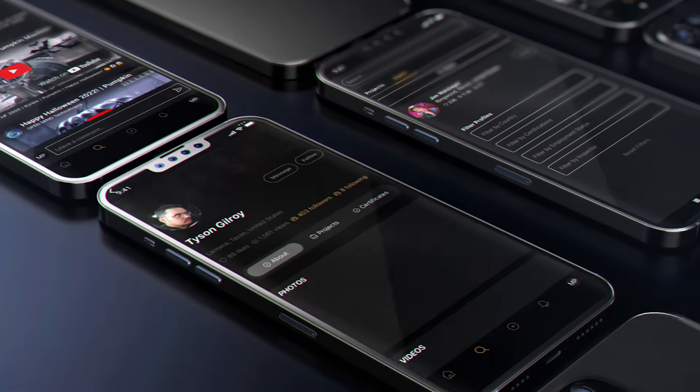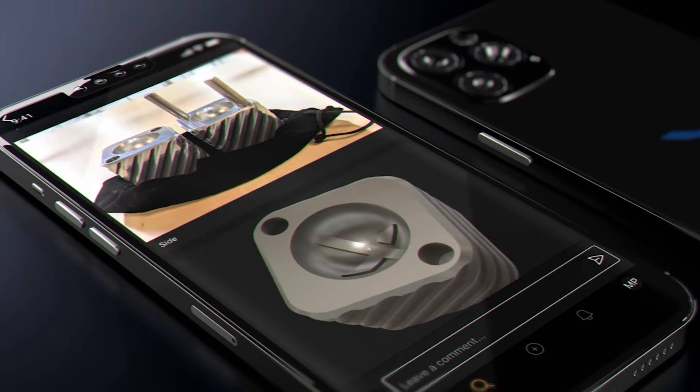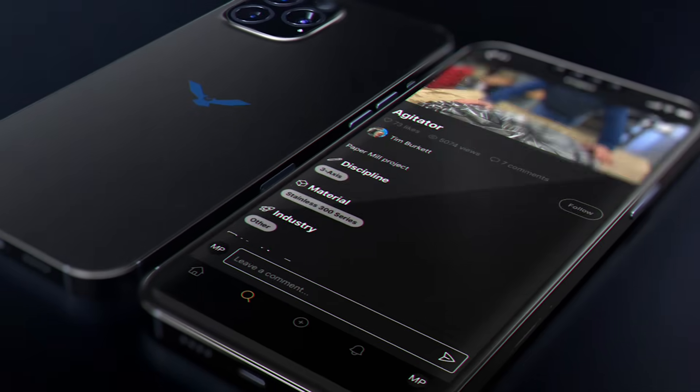Filter by country, city, or skill set. You can show what you can do — upload your projects, your parts, your designs, so the world can see your work, not just your resume.